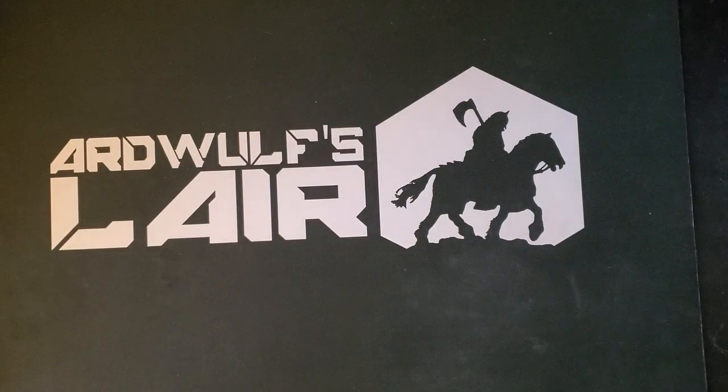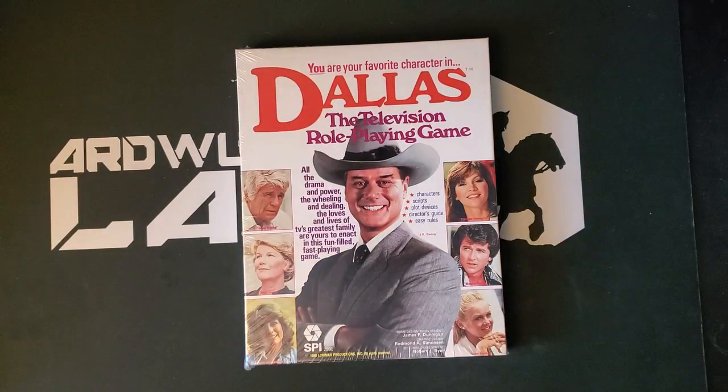Hey folks, welcome. It's Art Wolf, and I thought I'd never be able to bring you this amazing unboxing that you're going to see today. Fresh from its 1980 shrink wrap is Dallas, the television role-playing game.